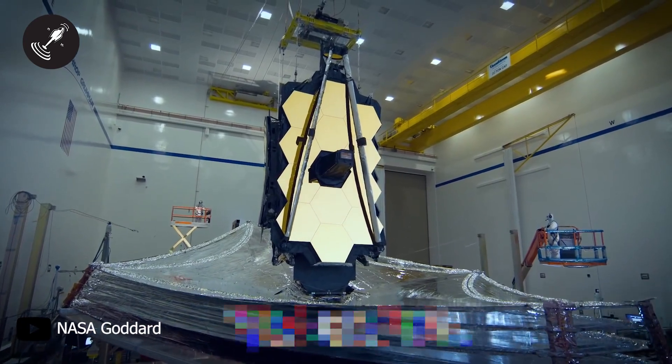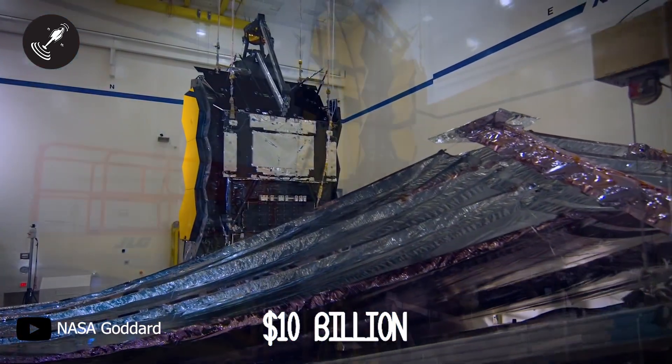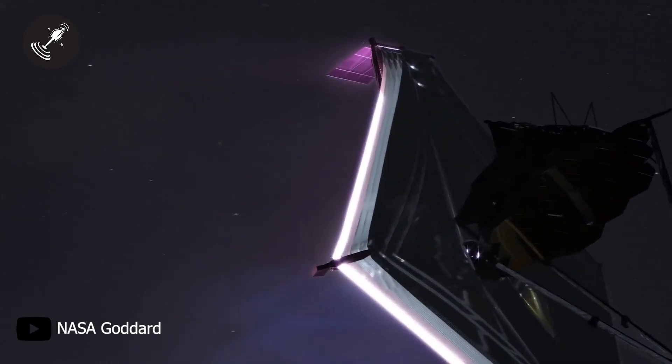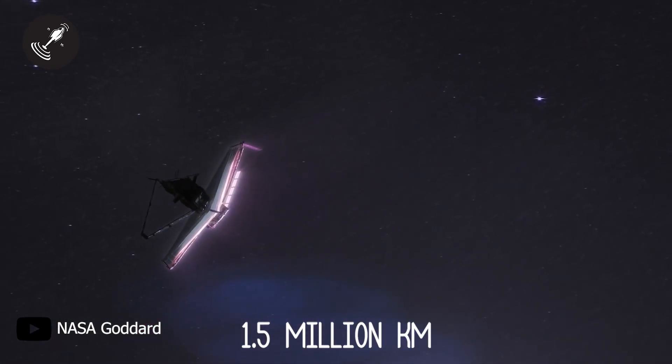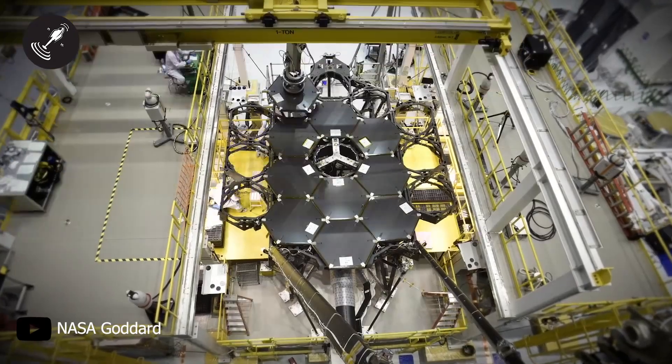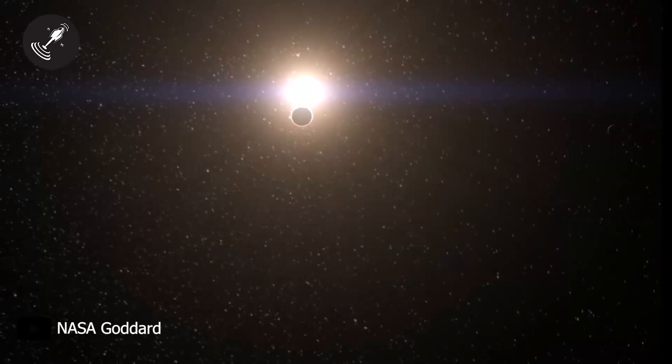Finally, we will get to know this through a $10 billion machine that has been in development for the past two decades — the James Webb Telescope. NASA is planning to launch this telescope 1.5 million kilometers away from Earth. Through this telescope and the latest technology inside it, humanity will finally answer some questions it has been asking for millions of years now.